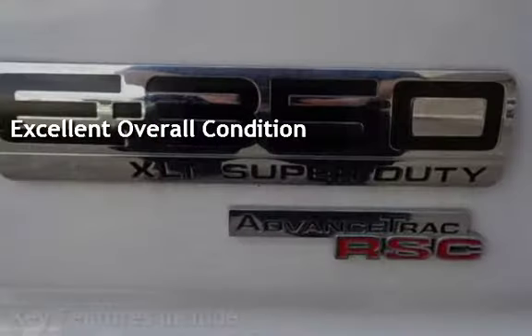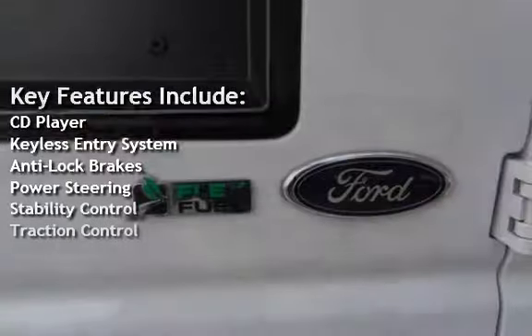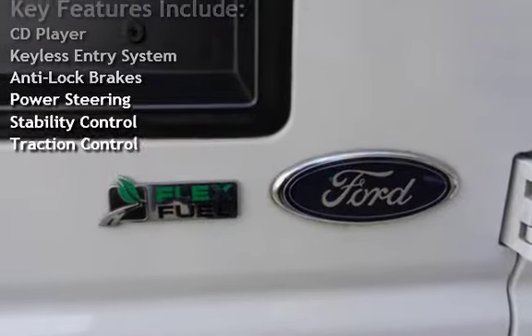Key features include: CD player, keyless entry, anti-lock brakes, power steering, stability control, and traction control.